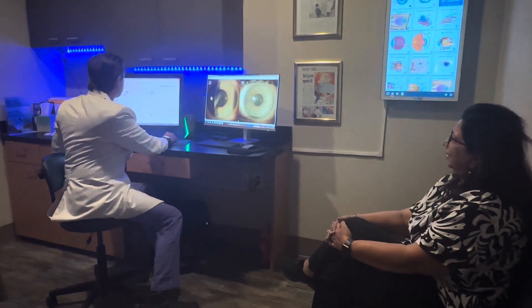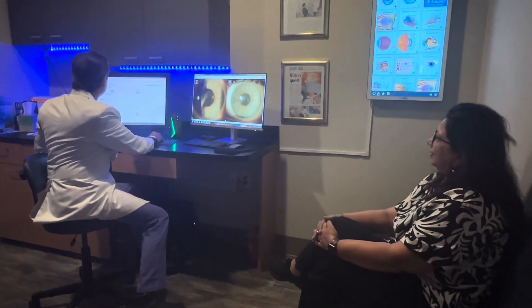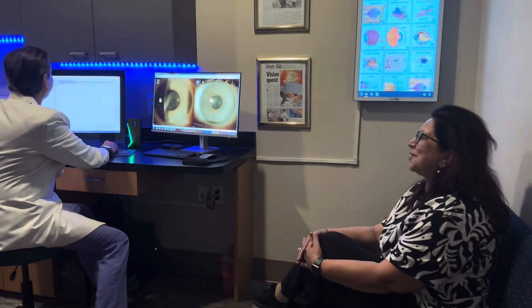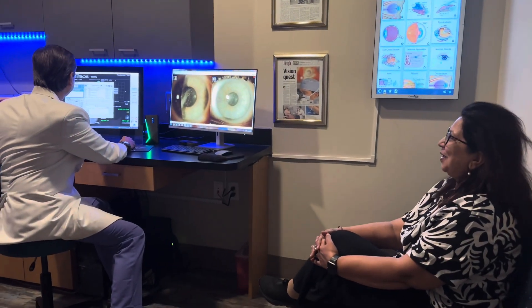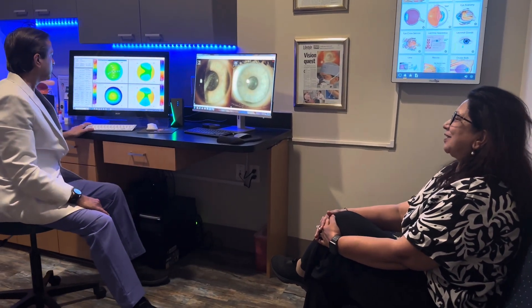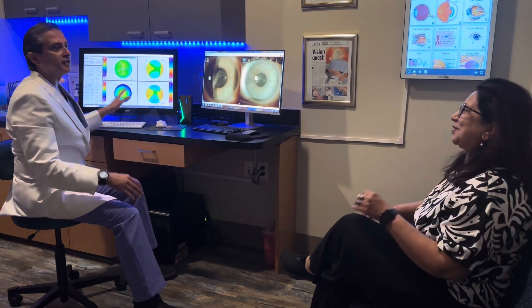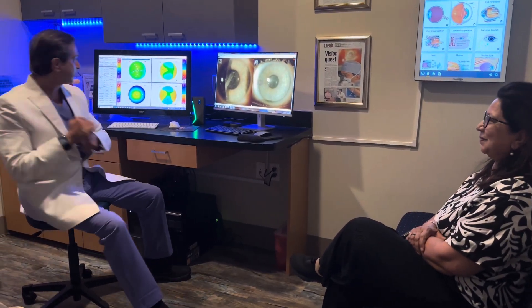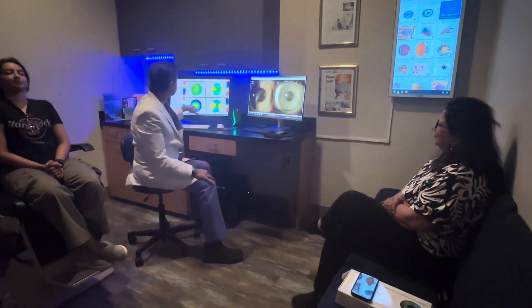Any other patient you wanted to talk about — keratoconus or anything? The question is about a normal patient: how would a refractive surgeon go about a normal patient to be in the best character? So let's take your daughter. Can we discuss her case?